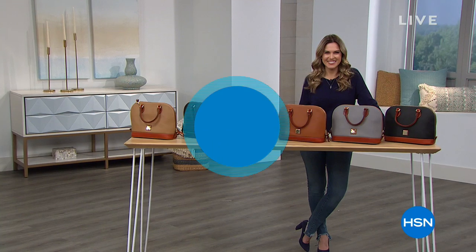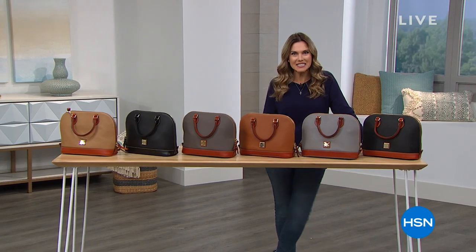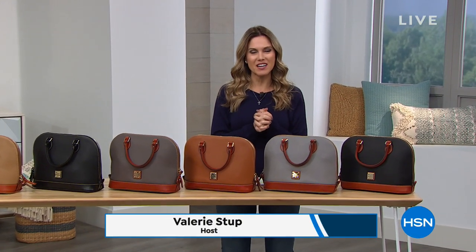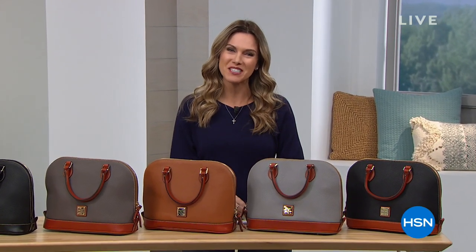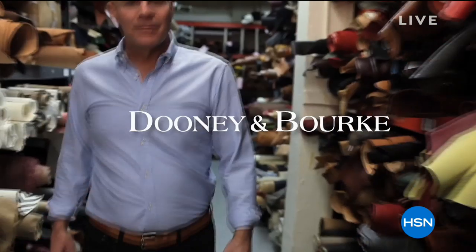Hi. Hey there. Oh my gosh, I have got to get that Ring doorbell — it's amazing. I've been watching you guys. Well, we're so excited because I get to shop with you for the next two hours. It's all about Dooney & Burke. My name is Valerie Stubb. If we haven't met, I'd love to hear from you this morning or this evening. It's a great time to shop here at HSN.